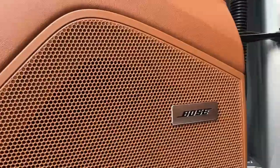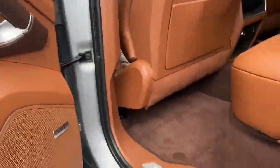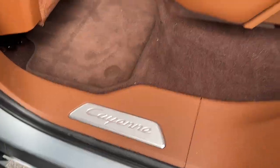Throughout the whole system, we can see it has a Bose surround sound system throughout the car, and model designation on the door sills.